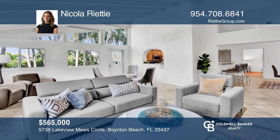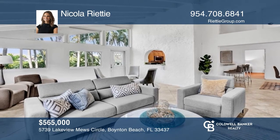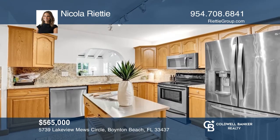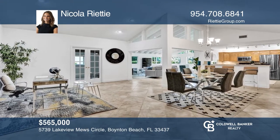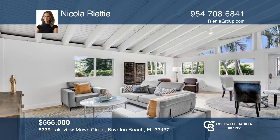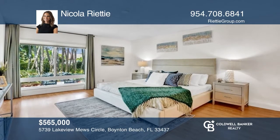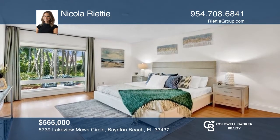Tucked away on a pleasant street in a sought-after active adult community is this spacious and open three-bedroom, two-and-one-half-bath home. Its neutral color palette is the perfect canvas for your design vision, offering a multitude of options with ample space for style and function to flow. Come see all this home has to offer with Nikki Rietti.